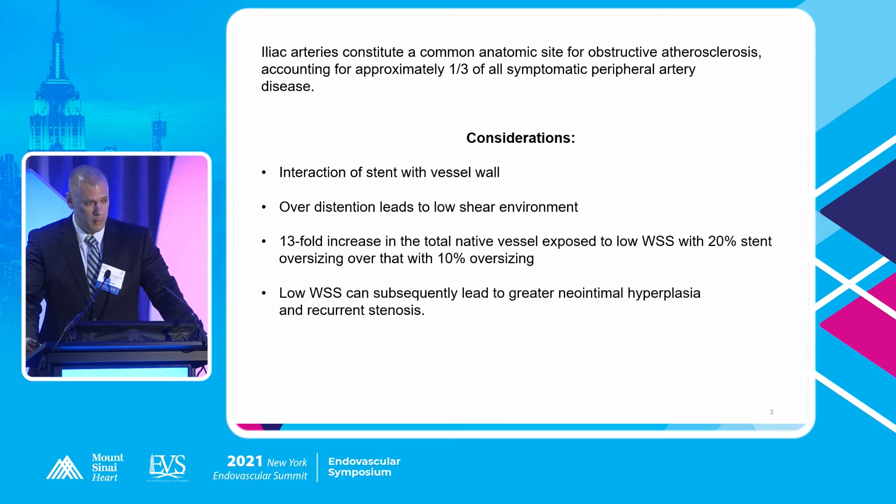Iliac arteries and their disease are something we're going to see pretty often — they constitute about a third of all symptomatic peripheral arterial disease. The considerations are very important. How does the stent interact with the vessel wall? Over-distention, which may be something you'd want to do in this vascular bed given the generally larger size of the vessels, can be very problematic. Just going from 10% oversizing — which is generally what's recommended — to 20% increases wall shear stress by 13-fold, which leads to neo-intimal hyperplasia.